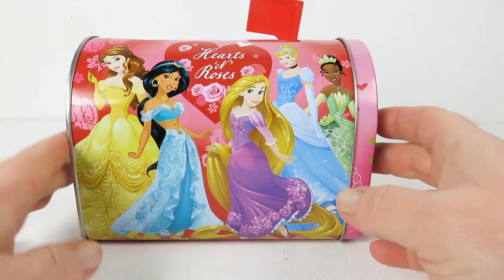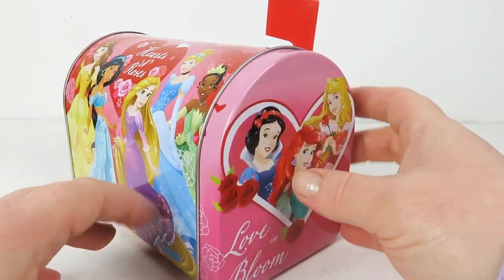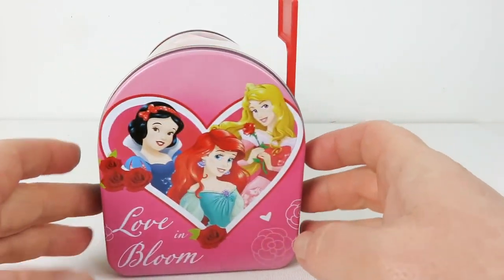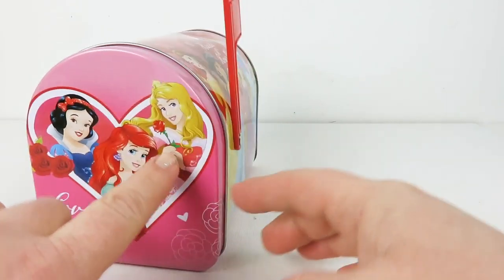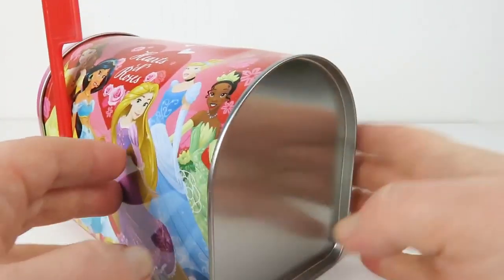Look at all the beautiful princesses. We have Belle, Jasmine, Rapunzel, Cinderella, Tiana, Snow White, Arielle, Sleeping Beauty. All the gorgeous princesses.